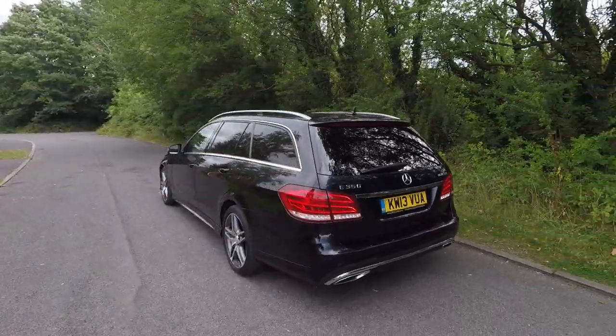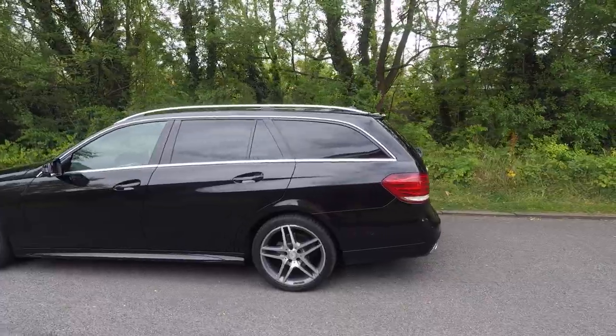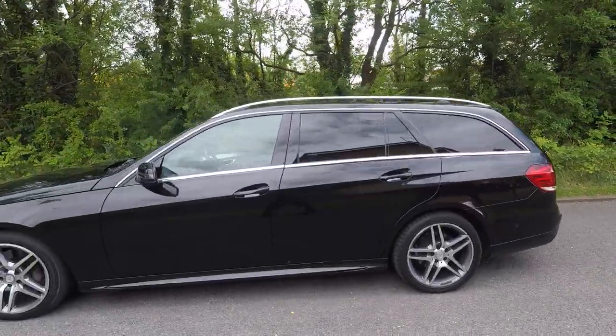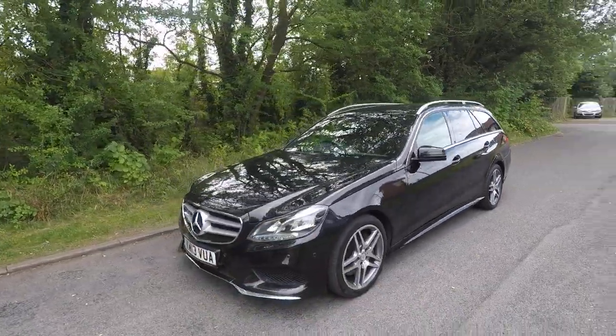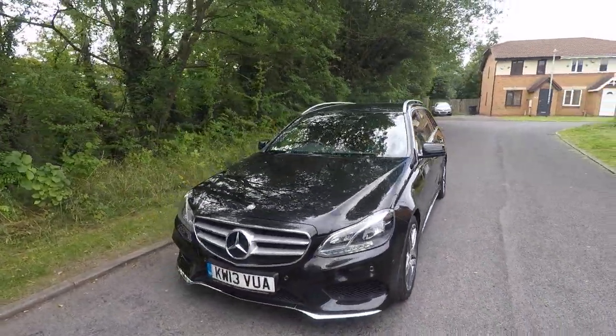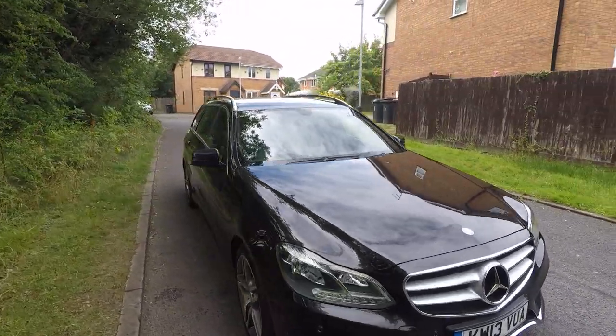It comes with a lot of improvements on the facelift. You can tell the facelift model by the different design of the front end, the headlamps, the grille and everything. It's a complete revision of the car. Overall, this car is in very, very good condition.